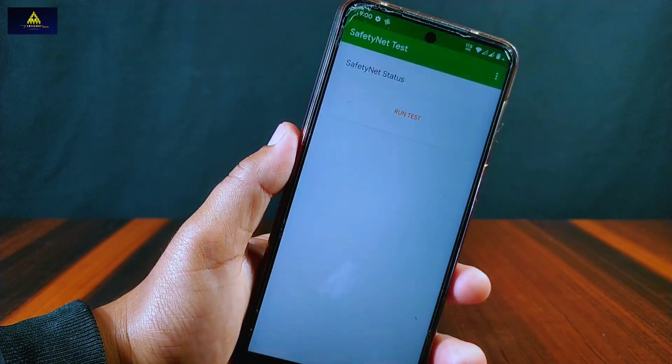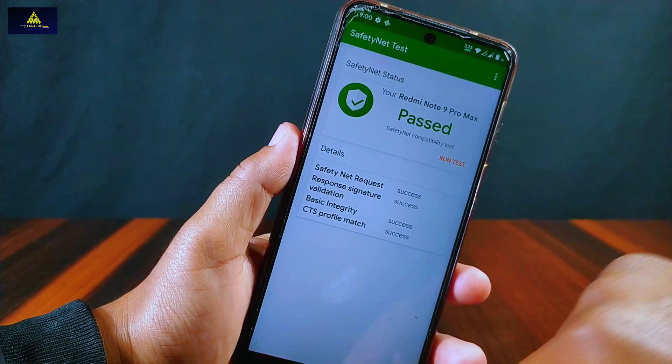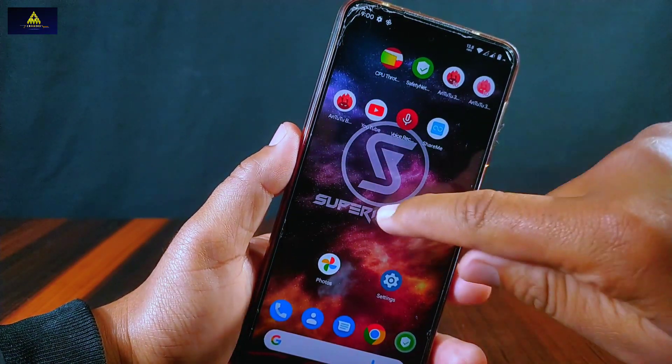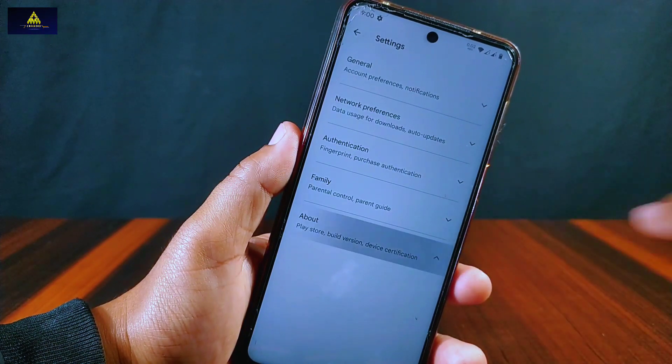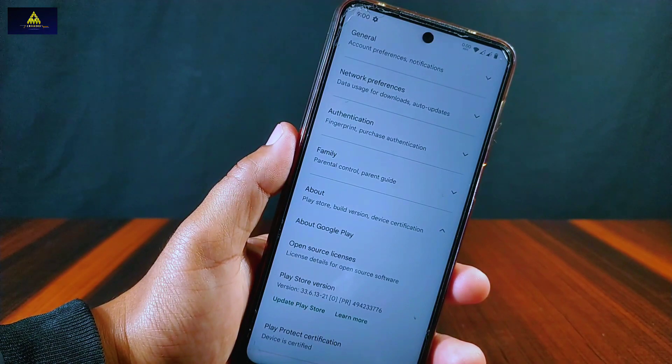Now let's check the safety net status of this ROM. I will run a test and safety net status is passed. Now let's check from the Play Store whether the device is certified or not — and inside Play Protect certification, the device is certified as well. So you won't face any problem using banking applications in this ROM.